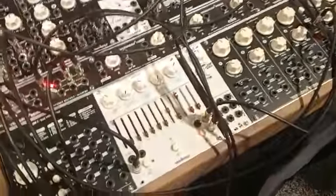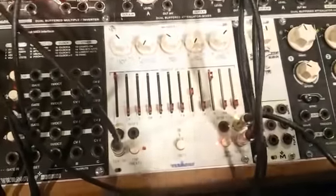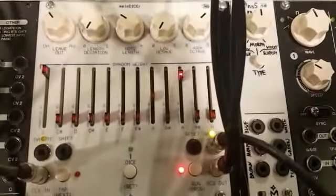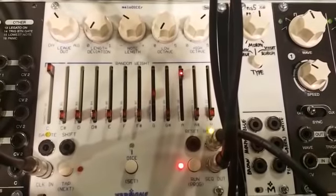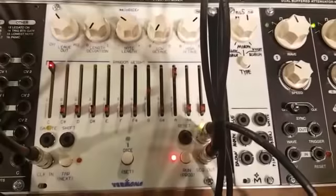With this module you can create melodies like our random rhythm module can create rhythmical patterns. So it can also be used as a quantizer, and this is also a very powerful feature.